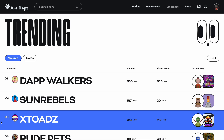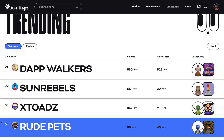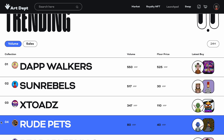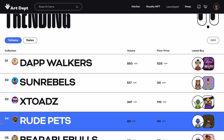Each one was completely individualized with different character traits as well as a custom song that goes across the board with all of their NFTs. The Dap Walkers are their most advanced NFT because they have movement with the image — so it's like a little video with a song. Right now Dap Walkers are the number one trending based on volume on their website, and by owning a Dap Walker you get a multiplier reward for that XRP pool.